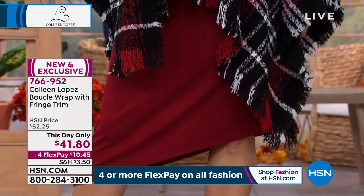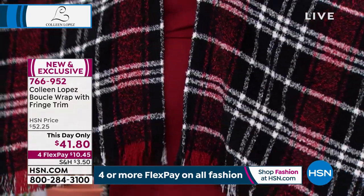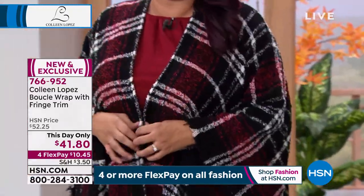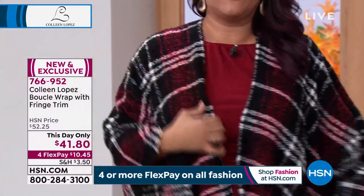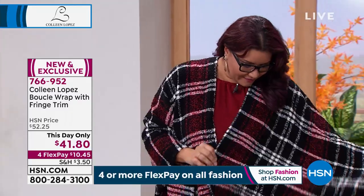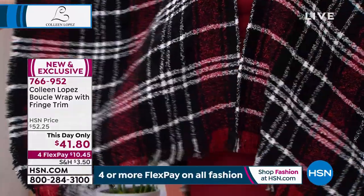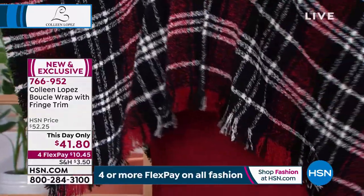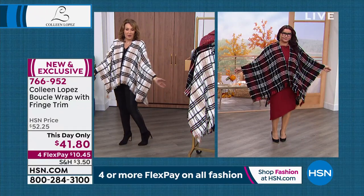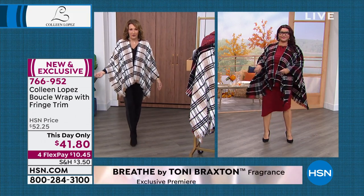Look at how great it looks with a dress — that works. This really is a great piece for pretty much anything. I'm wearing this with a dress and it'll keep the chill away. It's just beautiful material. It's really cute over a dress. I have a little black dress — I would wear it over a little black knit dress and tights, a bootie or a boot, and you pop it on and it just looks so good. You wear this when you're going out to dinner, when you're going to a party, or just running around.